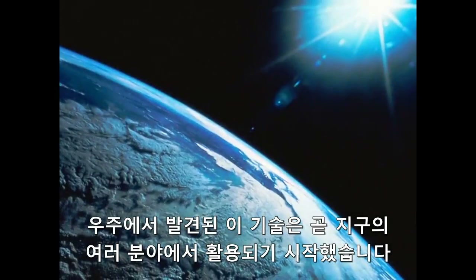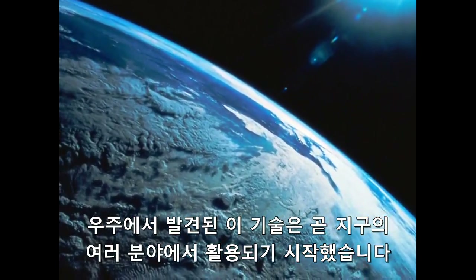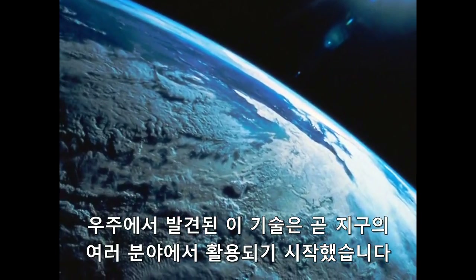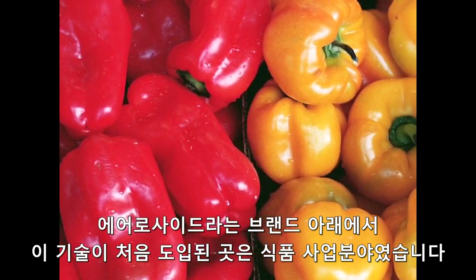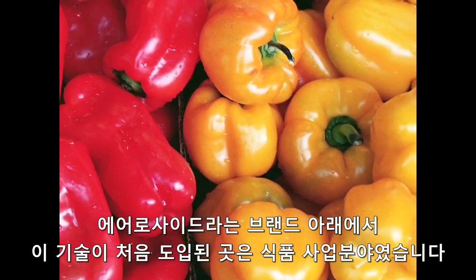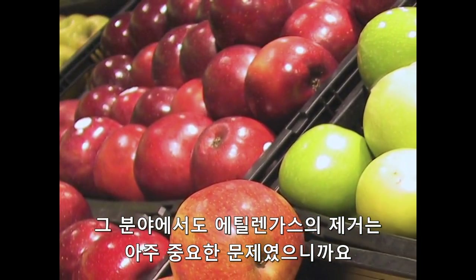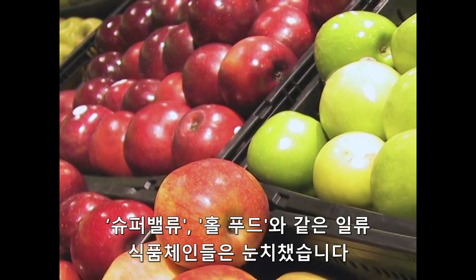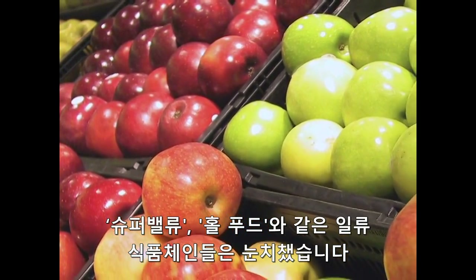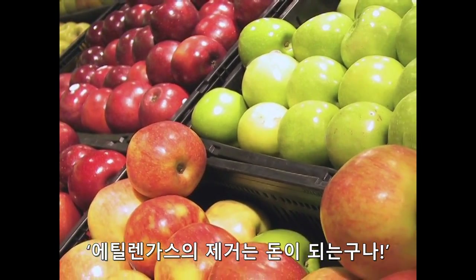Such was the success of this new technology in the space program that it soon found its way into many diverse commercial applications back on Earth. Under the Aeroside brand, this NASA technology was first deployed in the fresh fruits and vegetables business. After all, ethylene removal was key here too. As leading grocery chains like Super Valu and Whole Foods knew, the removal of ethylene was synonymous with increased profits.